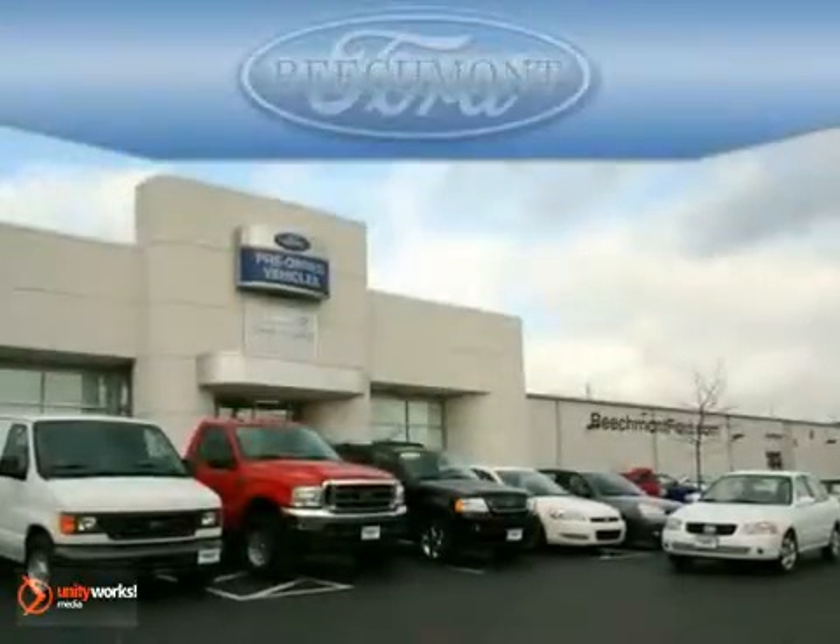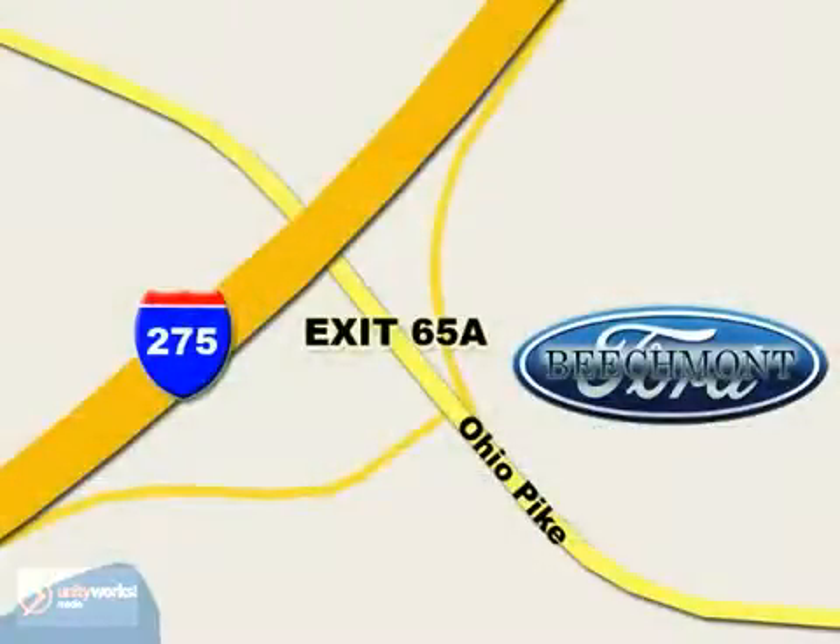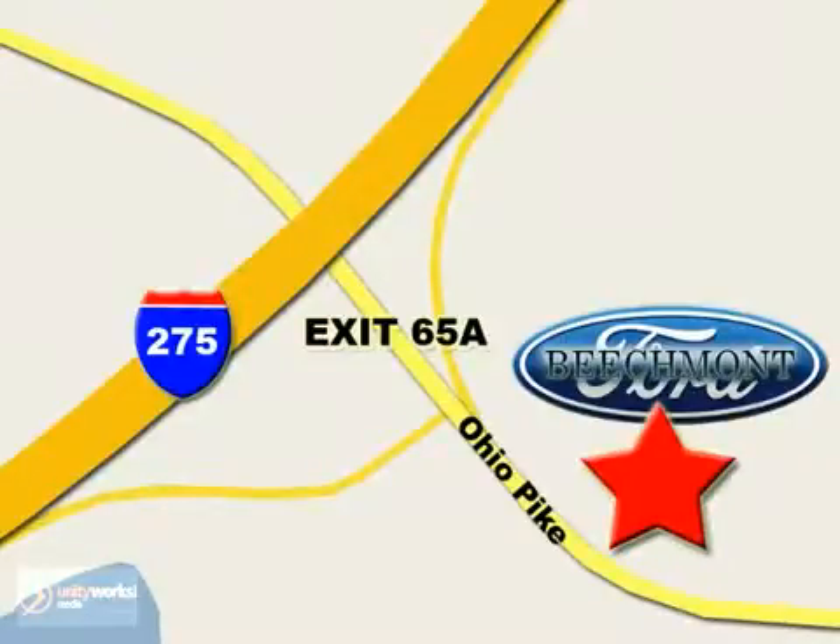Beechmont Ford. We're a friend in the community. Stop in today. We're easy to find off I-275 at exit 65A, Beechmont Avenue.